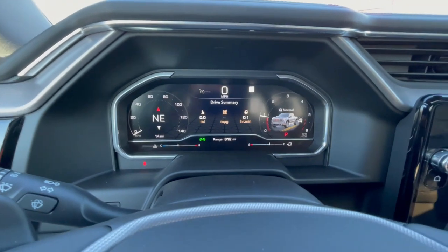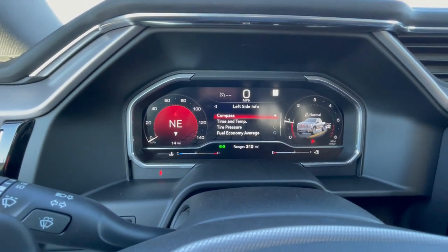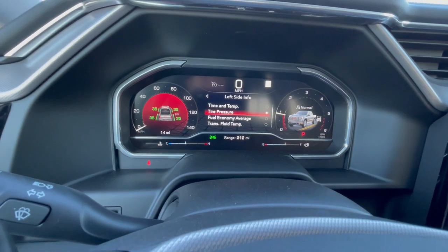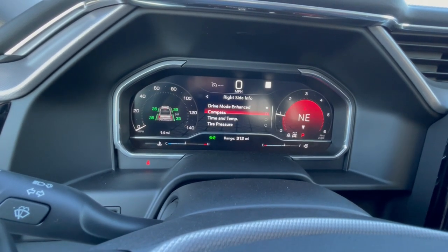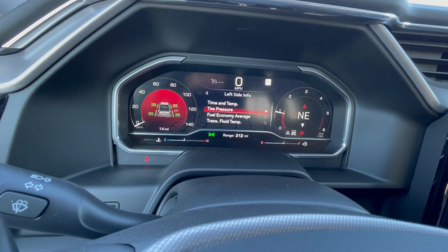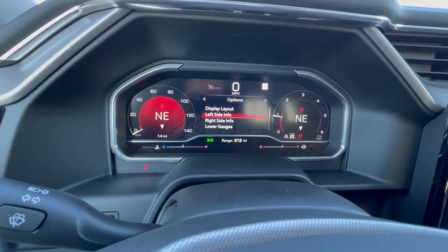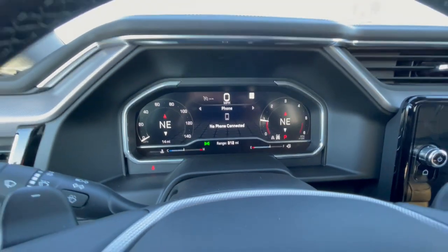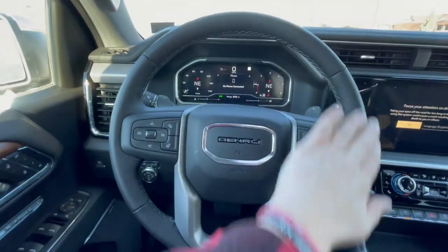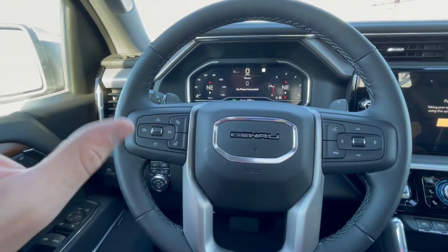Moving here into the gauge cluster, that is controlled from the steering wheel. You can do a lot of different things — my personal favorite is you can customize the tach and the speedometer center. You can put both of them on tire pressure, or both on compass, which is a little strange but a neat touch. Here on the steering wheel, it is leather-wrapped and very finely appointed. You'll have heating incorporated into it, paddle shifters, and controls for your lane departure warning and radar-guided cruise control.